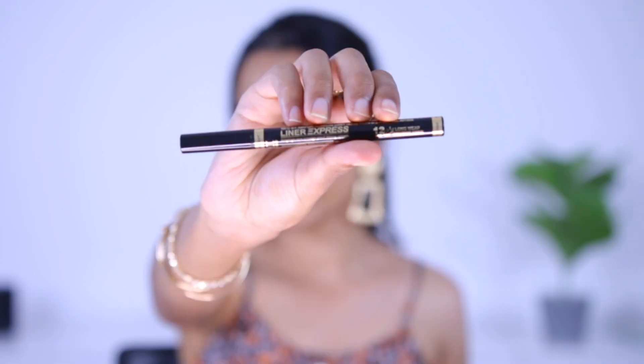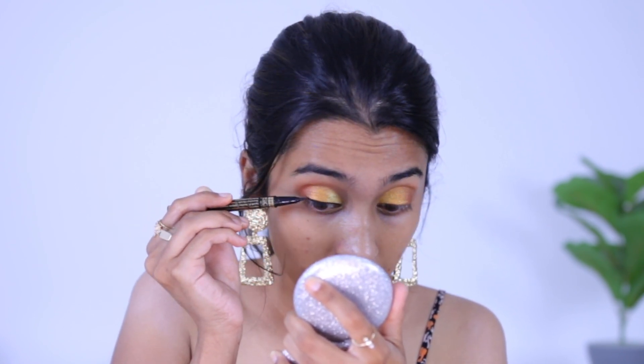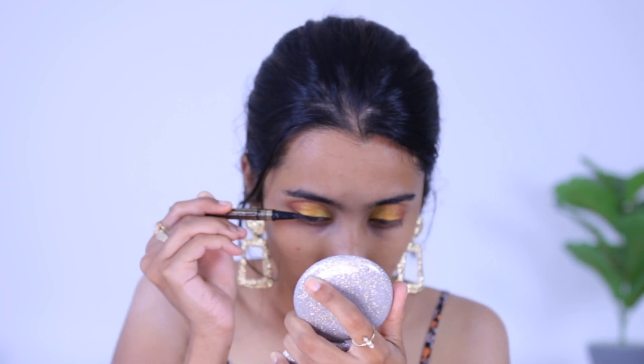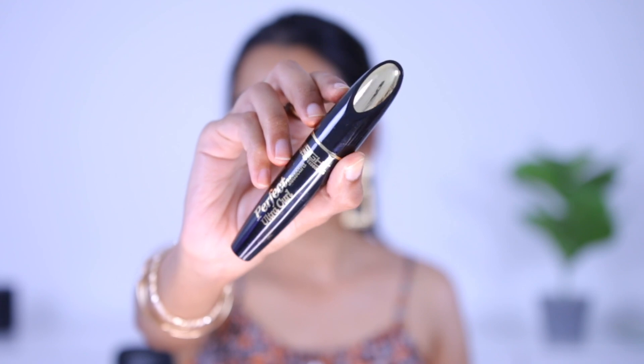Moving on to eyeliner — this is the Insight Liner Express Eyeliner. I've tried this one before, so this is not a first impression, and I quite like it. With that, the eyeliner is complete.